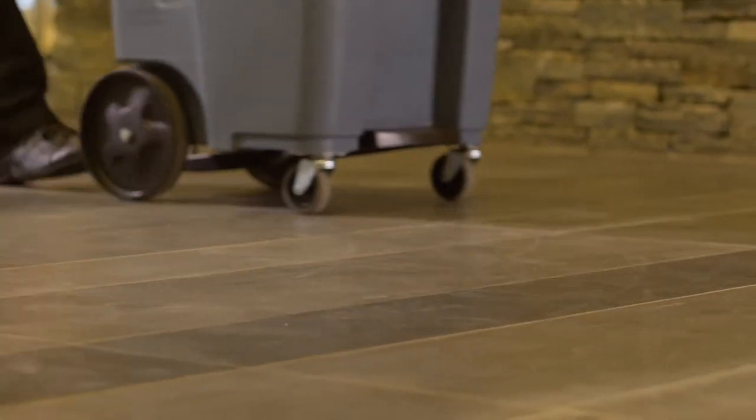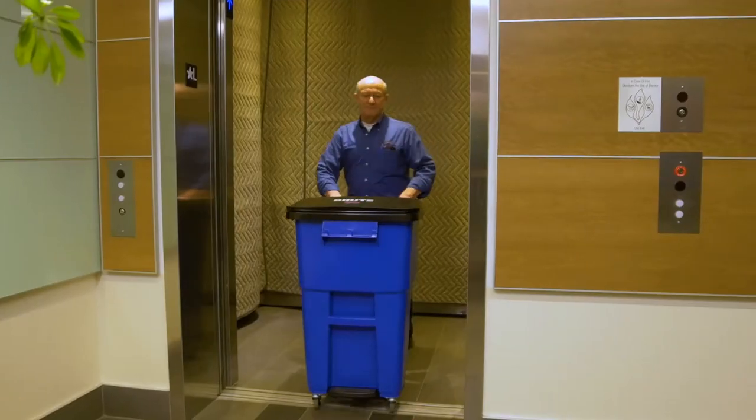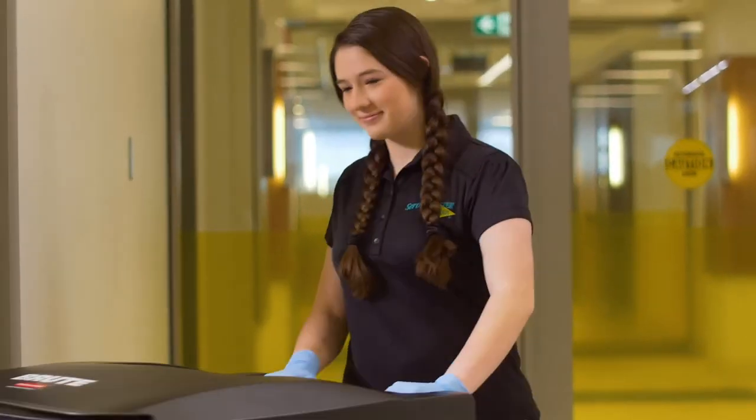The four wheels on the bin allows our staff to roll the container within the tenant's space without noise. The container moves smoothly through our various areas of the building, going in and out of the elevator thresholds, the door thresholds, our carpeted areas, and our tile floor areas.